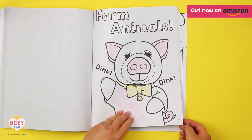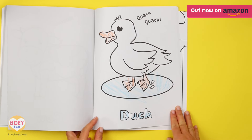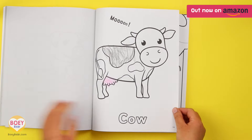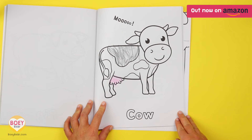Now we're at the farm! Each animal has a sound prompt, so you can encourage your toddler to quack-quack or moo as they colour. It's a fun little way to practise speech.